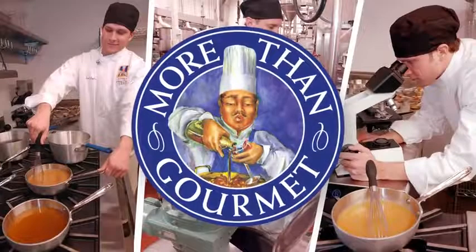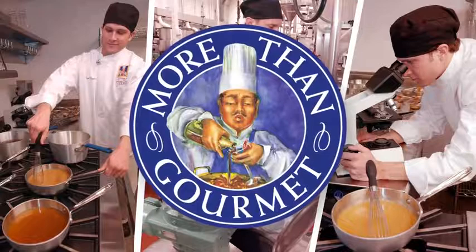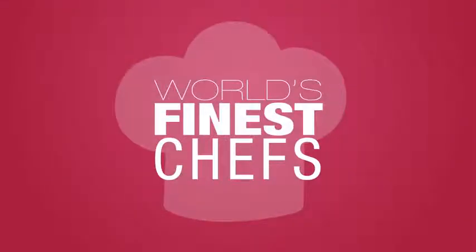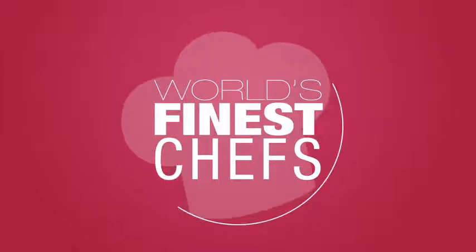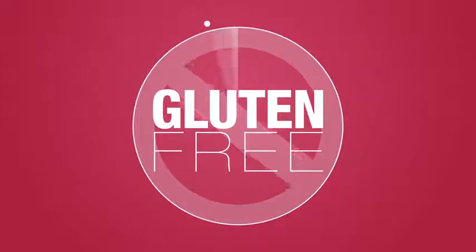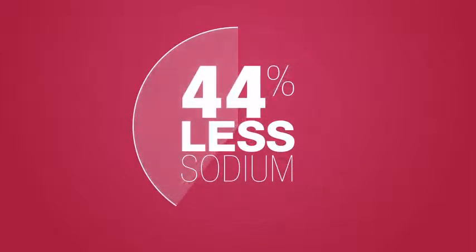So you get inspired great taste that's homemade, from all-natural ingredients — gluten-free and with 44% less sodium than other brands.